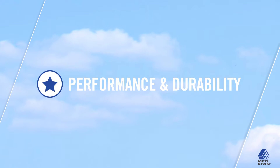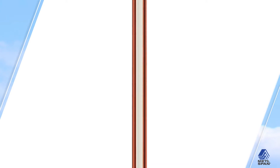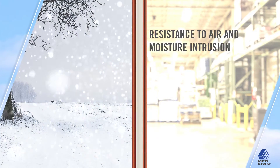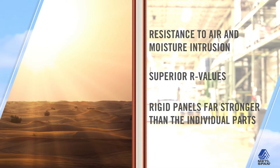The perfect wall can be used in all climates, including cold, mixed, hot, humid, dry and marine environments. The exterior water, air and vapor control layers, as well as the outboard thermal control layer, are optimally configured to provide superior resistance to air and moisture intrusion, including rain and groundwater, and highly efficient thermal insulation via superior R-values.